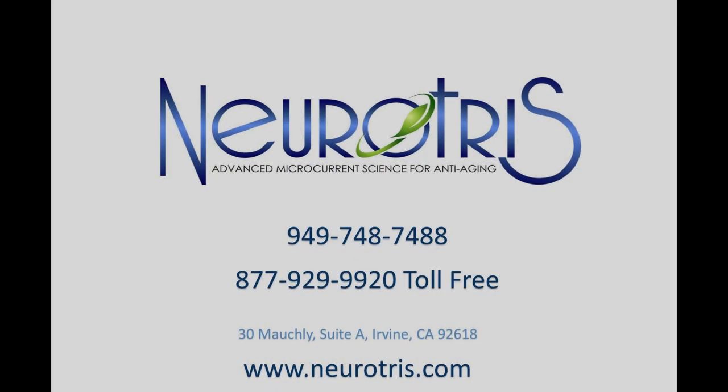Our clients all over the world are raving about the amazing results and the immediate return on investment. Find out more by visiting Neurotris.com or call us at 949-748-7488.